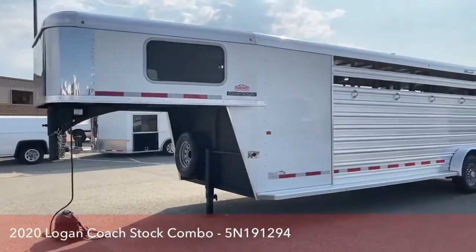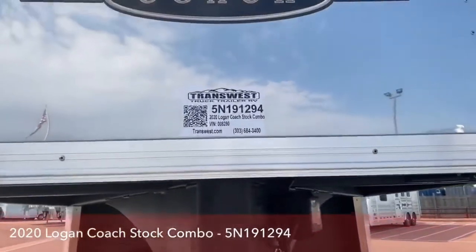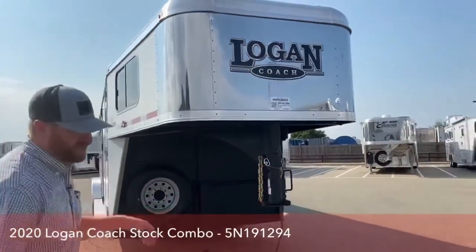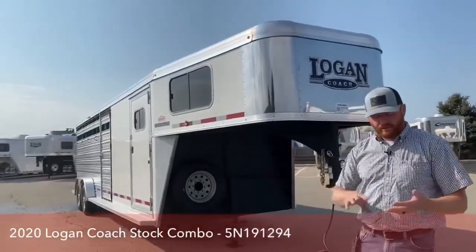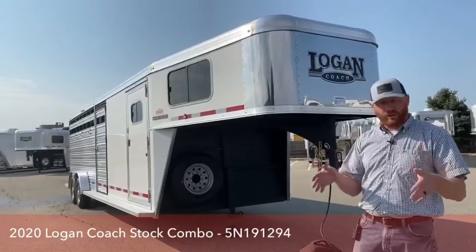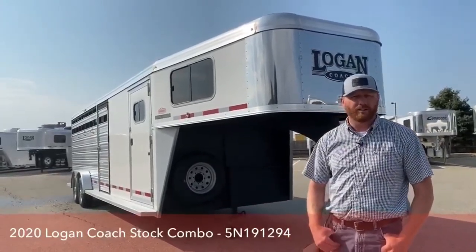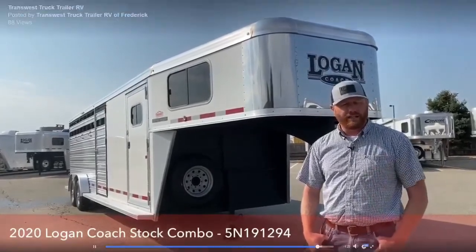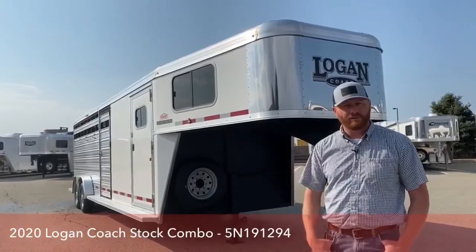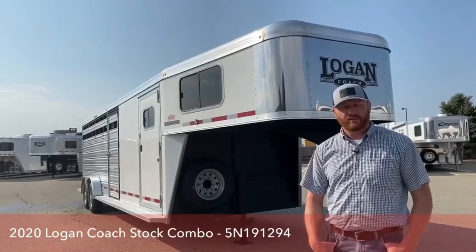This is a 2020 Logan Coach 24-foot stock combo. Our stock number is 5N-191-294. If you're interested in this trailer or others we have available, we try to keep a couple 20-footers and a couple 24-footers — both straight wall and slant wall options. We can also build you whatever you want if there's anything custom. We appreciate you tuning in. My name is CJ Altenberg with TransWest Truck Trailer RV in Frederick, Colorado. Give us a call and talk to anybody on our sales team at 303-684-3400. Thanks for tuning in, have a good day.